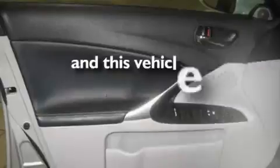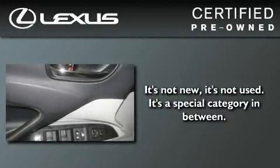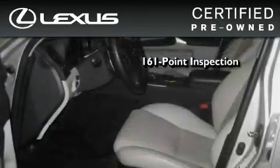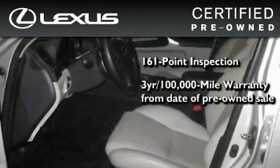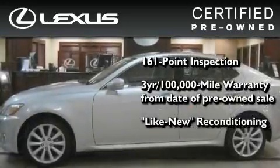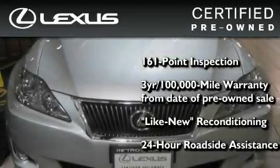This vehicle has fewer than 26,000 miles on the odometer. You can have peace of mind while considering this certified Lexus — it's undergone a meticulous 161-point inspection, comes with a three-year, 100,000-mile warranty, and has been reconditioned to a level that is virtually indistinguishable from a new Lexus. It isn't new, and it isn't used — it's in a special category all its own.